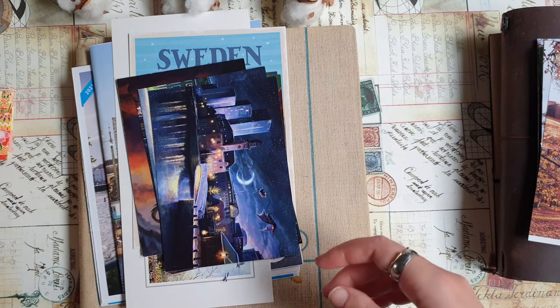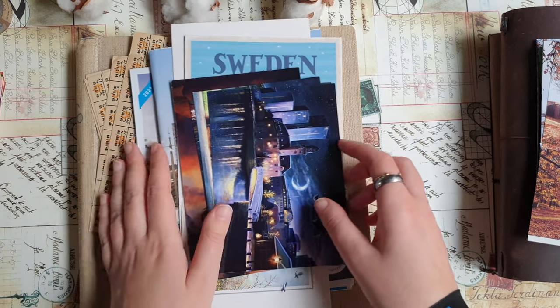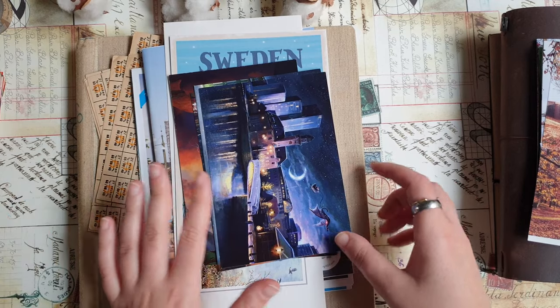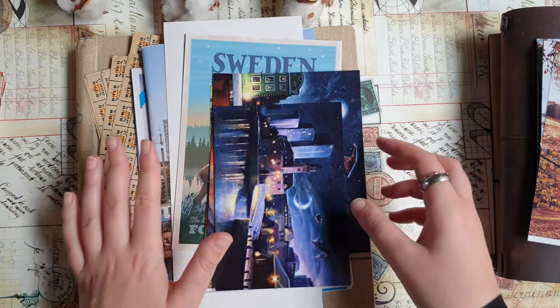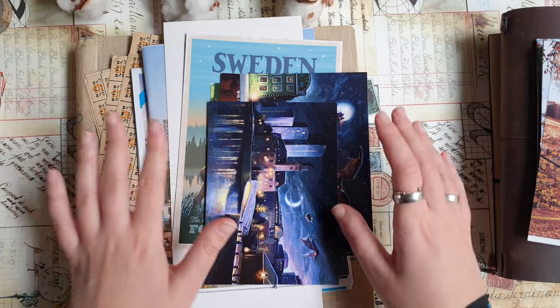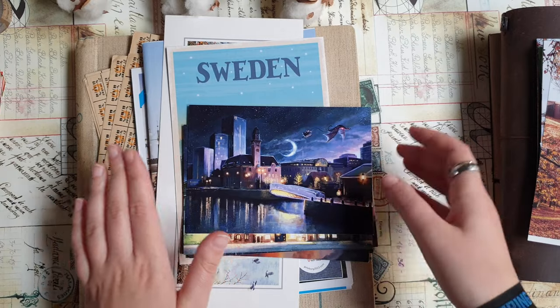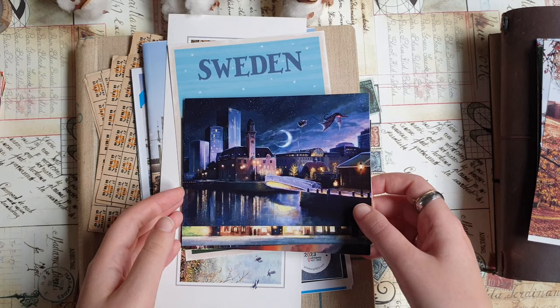Then my favorite shop of all was a fantasy bookstore — a huge fantasy and science fiction bookshop. I got a few books there. I don't have them next to me to show you right now, but I will journal about that shop later, so you'll see at least photos of the books I bought.